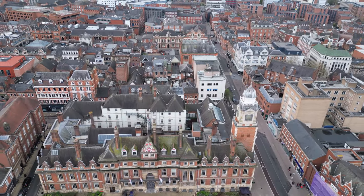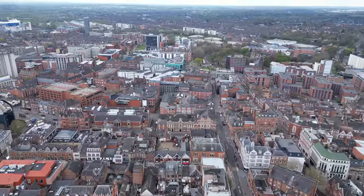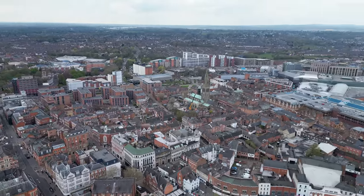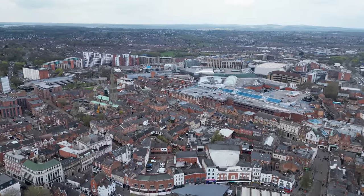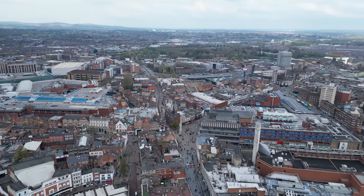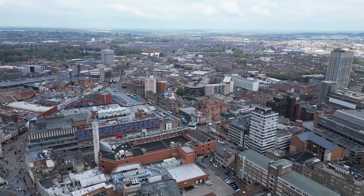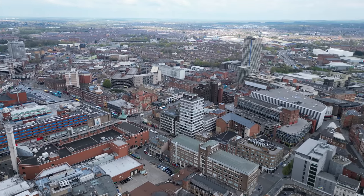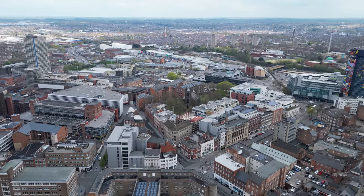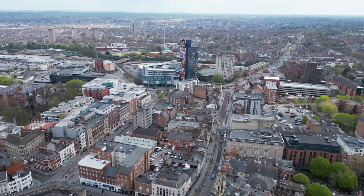Let's get all the way up to 120 metres — and this is the view from just above the town hall at 120 metres here in Leicester city centre. Feel free to pause on any spot that you wish. It's quite rare to document the landscape like this and put it on YouTube so it's there forever.